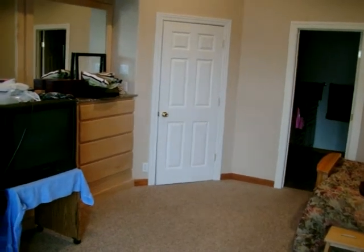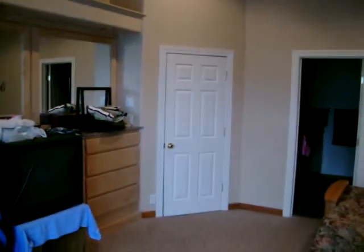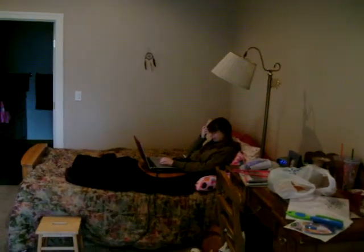Well here we are, Katie Rose's bedroom. This is her new closet addition. How you doing Katie? Can we check out your closet? It only took a week. Pretty easy.